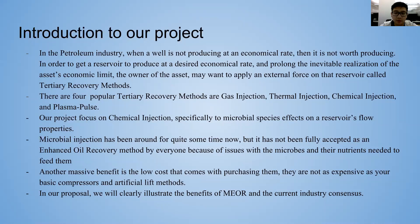Micro-biospecies affect reservoir flow properties. They have been around for quite some time, but they are still not fully accepted in enhanced oil recovery because we have to apply the right microbes as well as their nutrients. Another benefit is low cost — they are not as expensive as a compressor or any other artificial lift method.